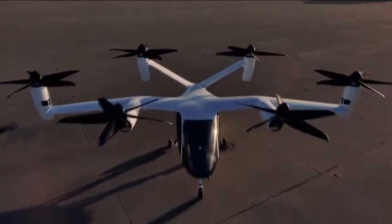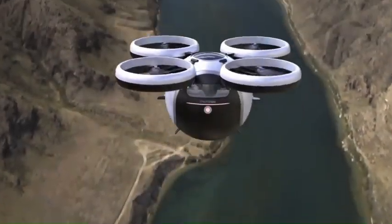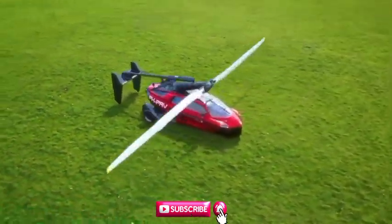In this video, I will tell you about some futuristic technology aircraft that will amaze you. If you like this content, then subscribe to the channel and press the bell icon.